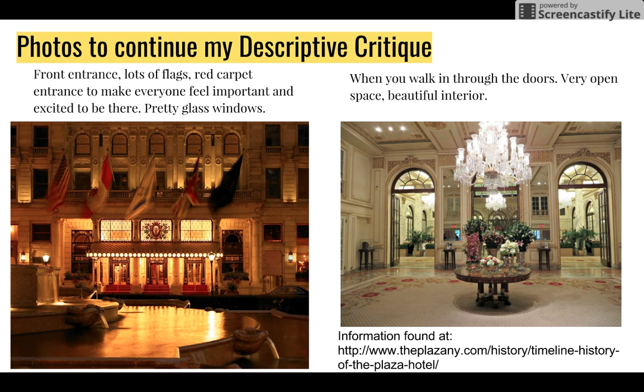When you walk through the doors, there's a very open space with a beautiful interior — you can tell it's very open and it looks really inviting.